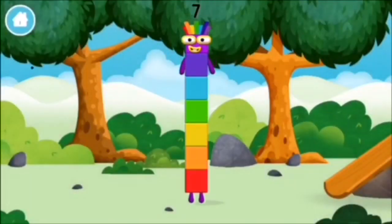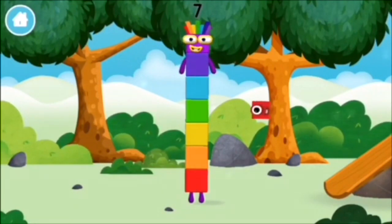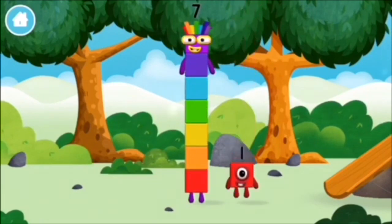You made a new number block. You found a number block!